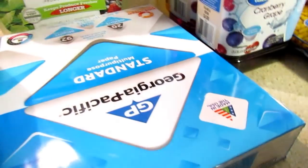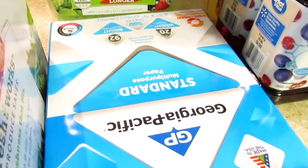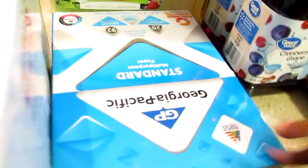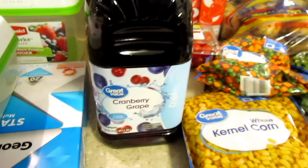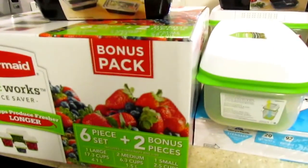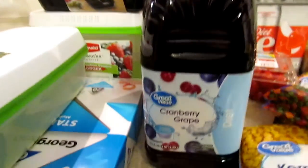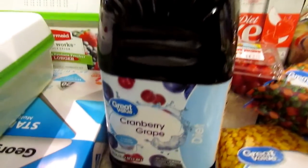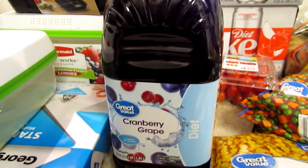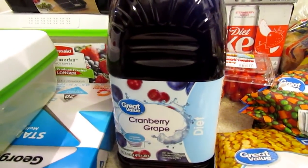I wanted the cheaper paper but they didn't have it — it's like 30 cents cheaper, so I'm laughing at myself for being really cheap. I did kind of splurge on the FreshWorks, but it's saving you money in the long run because you're not wasting your produce. I also picked up the cranberry grape diet drink — it was on the very top shelf for $1.48 — and I was like, oh I like that.